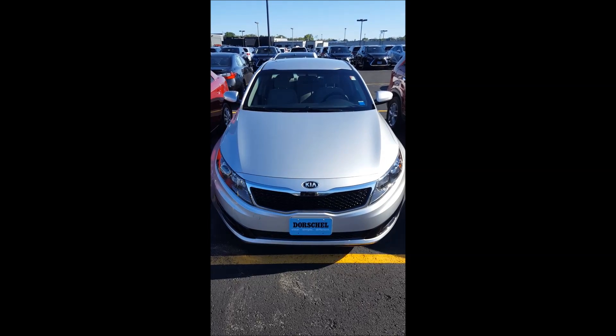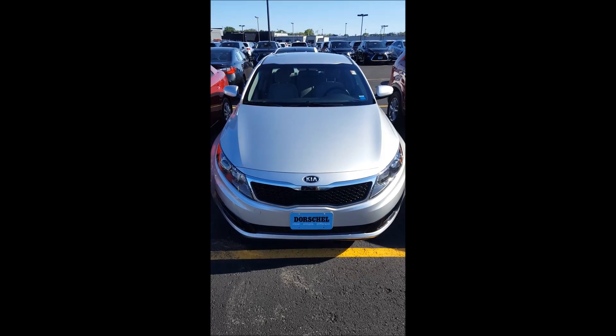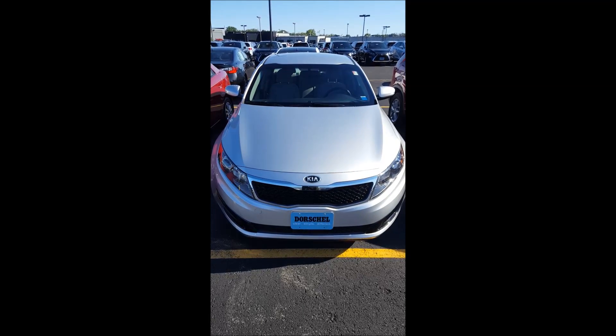This is Jason Knope with Dorschel Automotive. This is KL8481. It's a 2013 Kia Optima LX.